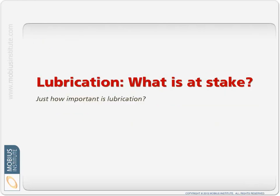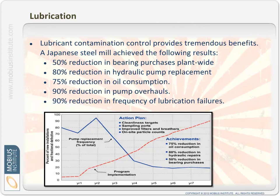Before we get into that, let's have a look at what is at stake — why it's so important to take care of the lubricant. This is a case study from a Japanese steel mill. By going through a contamination control program, they achieved a 50% reduction in bearing purchases plant-wide. This goes beyond gearboxes, but you can see this would translate to gearboxes. Those results are very impressive, and based on them, it would well and truly pay for the cost of improvements to the lubrication process.